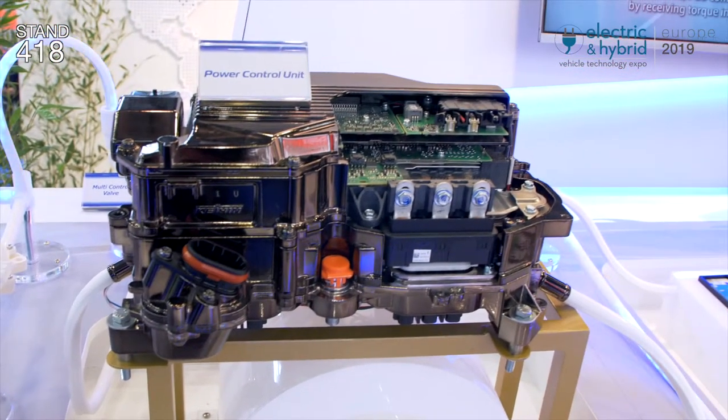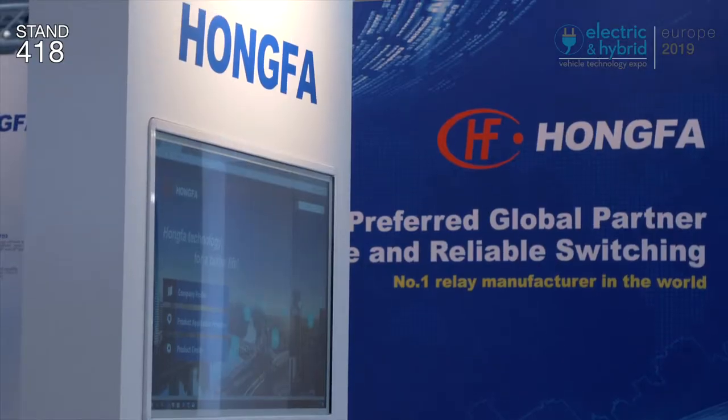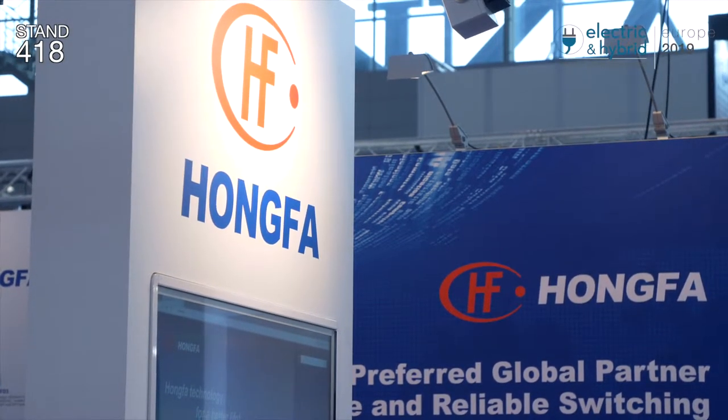What systems in the EV and HEV field rely on Hong Fa automotive relays? The relay supported by us is key to really disconnect the battery, so it's really about security. We are part of a very important system to break the battery. This is key.